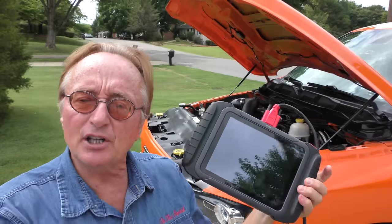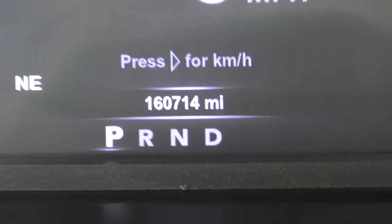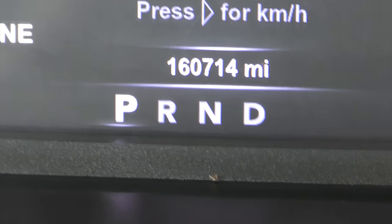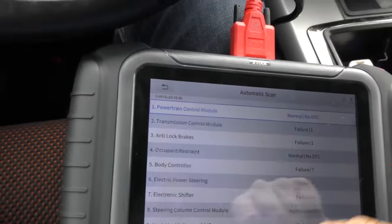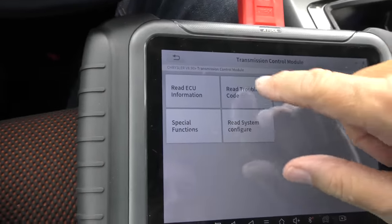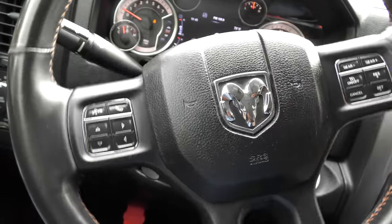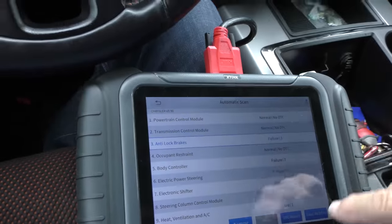He wants to see what kind of shape it's in, so we're going to hook up the scanner for an automatic scan. It's got 160,714 miles. The powertrain control is normal, but the transmission module has a failure code — lost communication with the steering control module. Often these will get a little glitch. With a car this old, who knows what's been done to it — the father didn't buy it new, he bought it used, then the son got it from him. We're going to erase it.